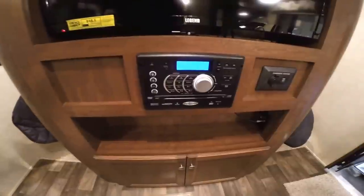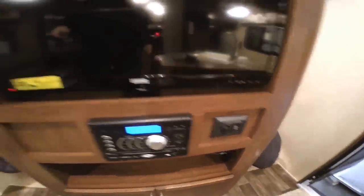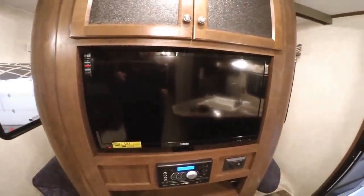AM/FM/CD player with Bluetooth. Charging station for that all-important cell phone. The TV comes with it, and when the pocket doors are open to the bedroom, this TV can be turned around so mom and dad can use it in there as well.